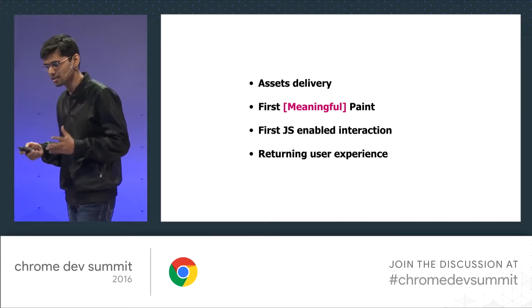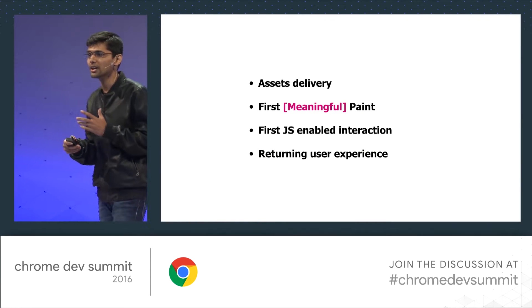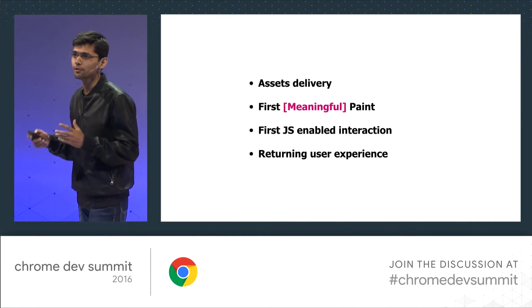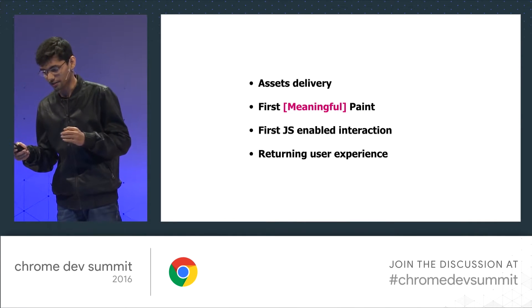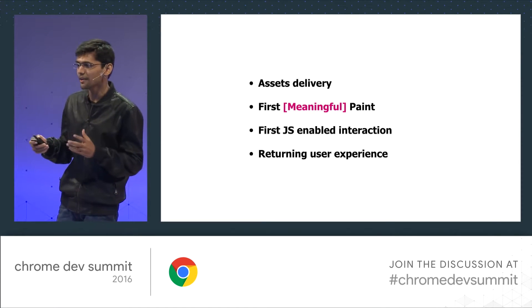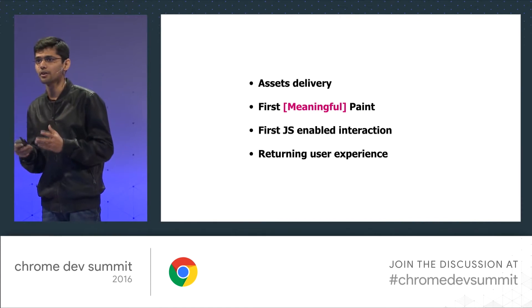Good morning. I'm Ritesh, a front-end developer at housing.com. Let's talk about how we actually built it. From the start, we were focusing on four key areas. The first one is that we wanted to deliver assets fast. Then we wanted to bring down the time to first meaningful paint, and also the first JS-enabled interaction time. And at the same time, we had to improve the experience of our returning users.